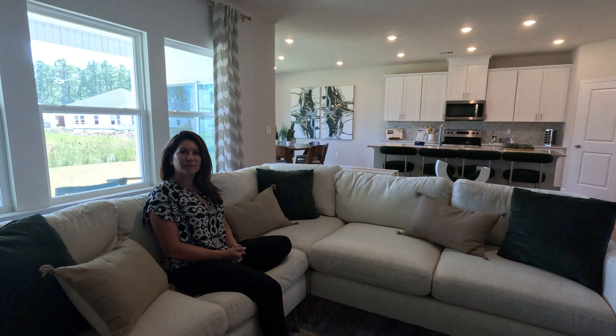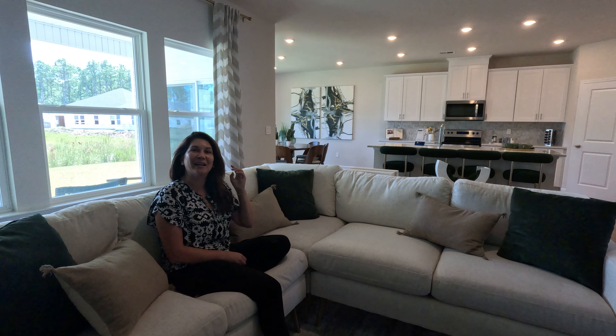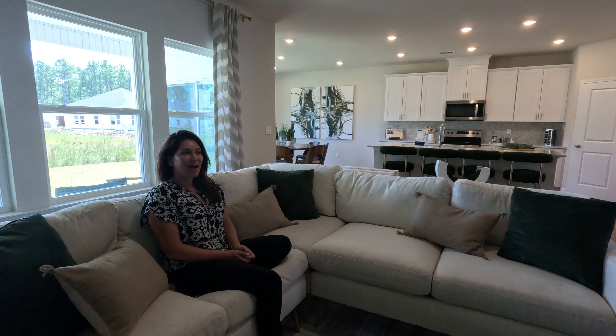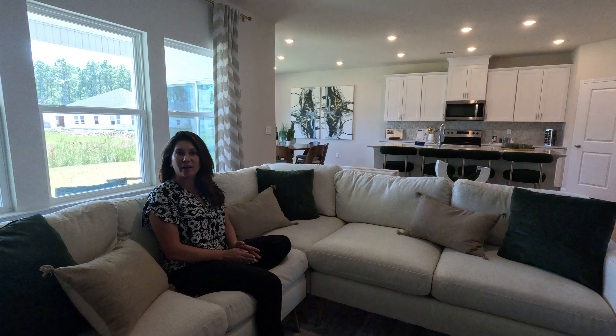Tell us a little bit about Meritage. Well, thank you, Chris, and we do appreciate you bringing everybody out here to see what we have. For Meritage here, we're the only Energy Star certified mass production home builder in the area, which is accomplished by the use of spray foam. So you're getting beautiful single-story ranch floor plans with spray foam, cutting back on utility cost savings and cleaner air into the home.